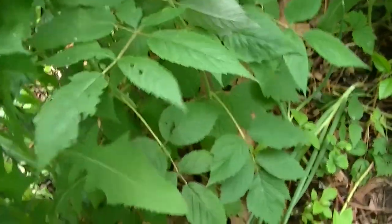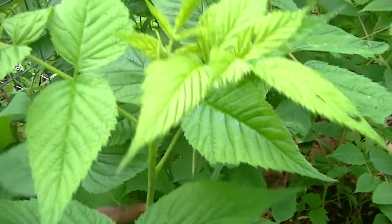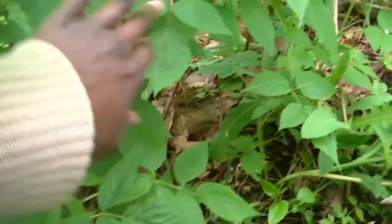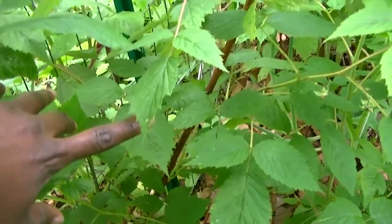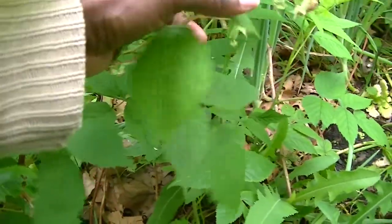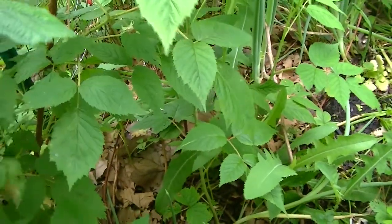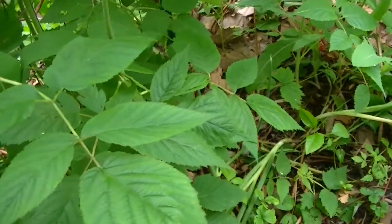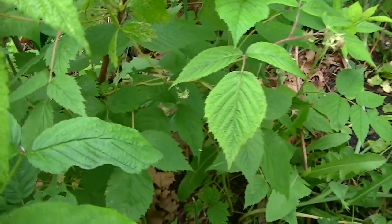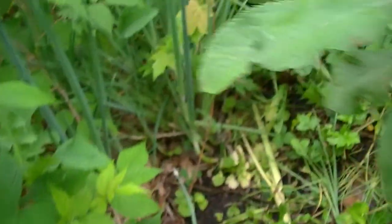We do have raspberries growing along the fence. This is this year's cane — you'll notice it's not producing yet; it'll produce in fall. This year's cane will be green and last year's cane will be brown. Last year's cane will have shoots that produce in early summer, then I'll cut them down, and the green one will produce in fall and remain to produce next year in spring.